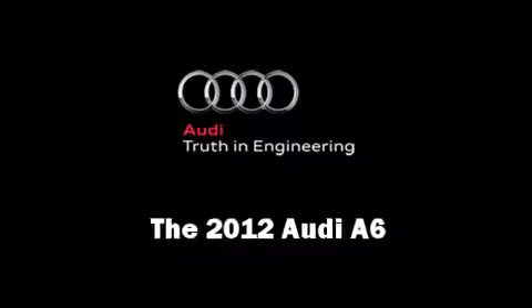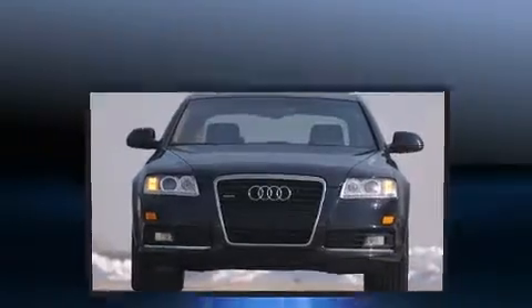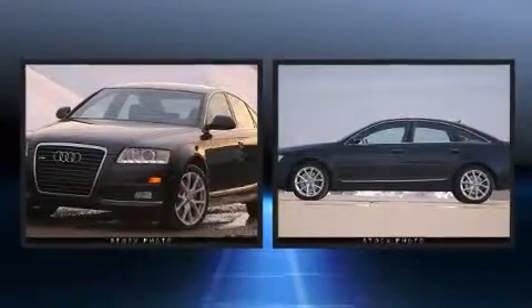The 2012 Audi A6. This four-door, five-passenger sedan offers the features and options for which you've been searching.